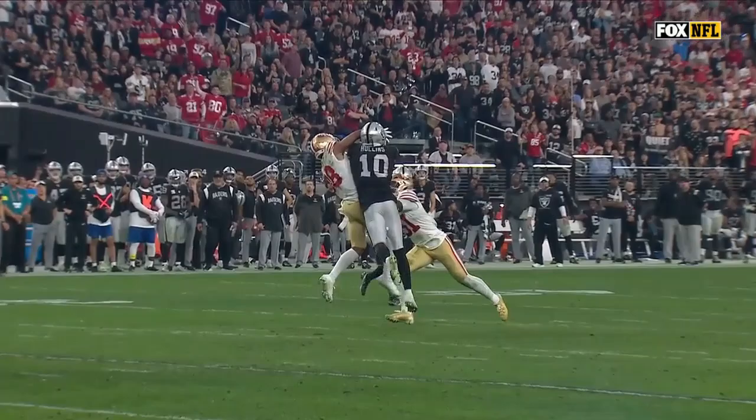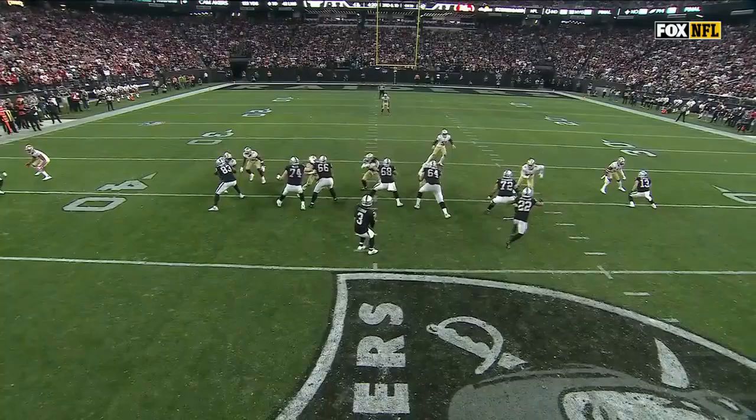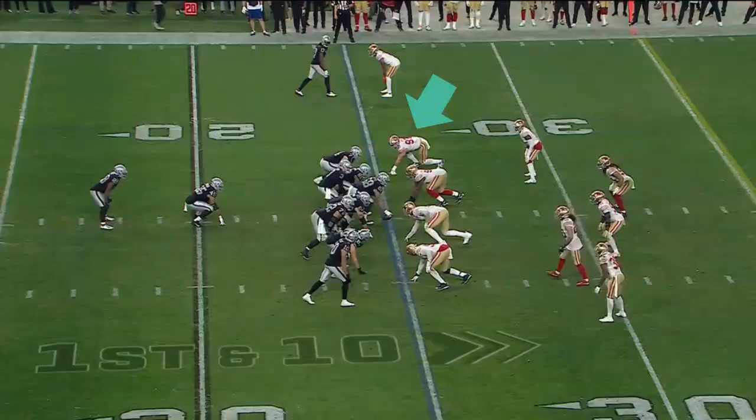I think he got his hand under it — this is gonna be close. Pass was incomplete, it's fourth down. Let's check out this pressure — they're standing up the D-lineman, running back, defensive lineman, linebackers running the cross game up front. Force.